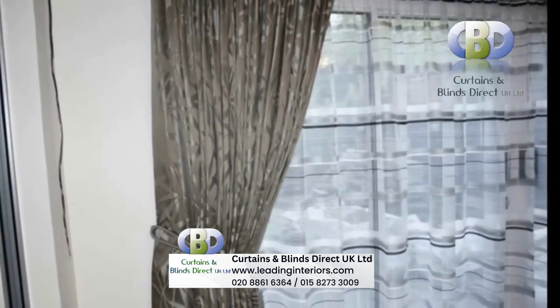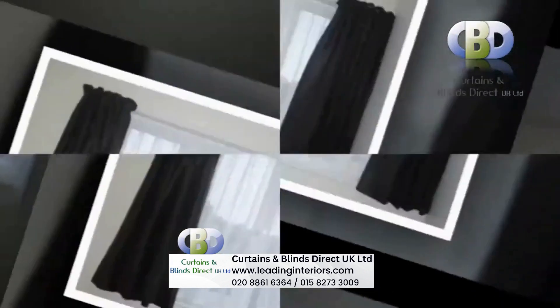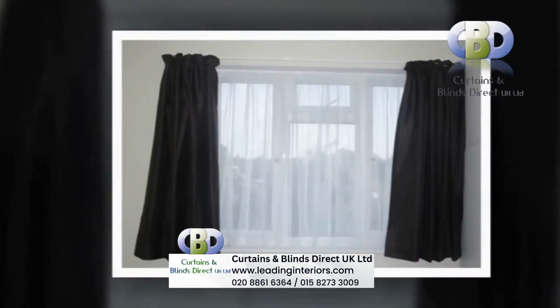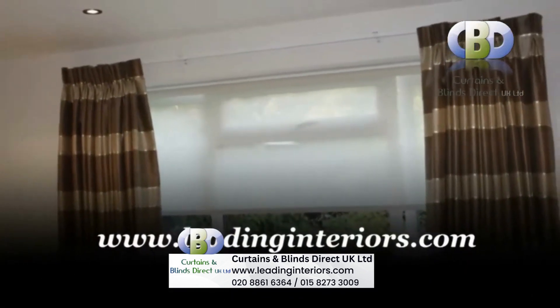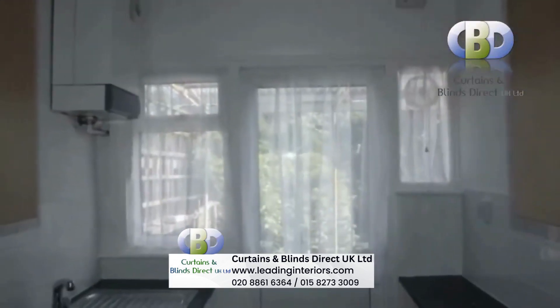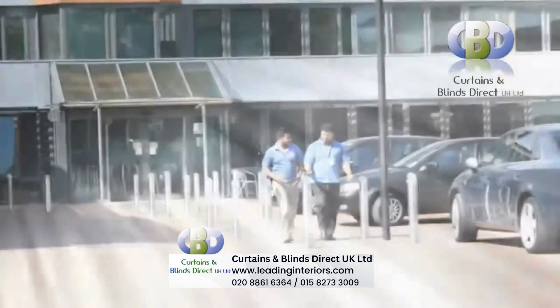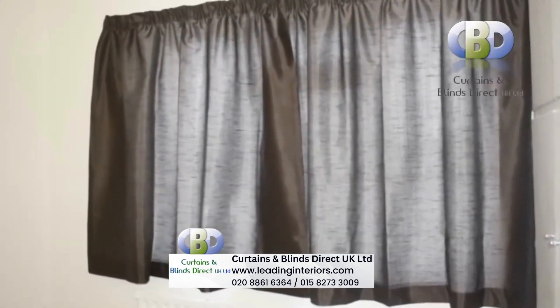Come to Curtains and Blinds Direct UK to transform a simple window into a stylish focal point with our modern designer curtains. You can visit our online shop at leadinginteriors.com for your home interior solutions. Also, our Leading Interiors interior designers are always happy to make a no obligation home visit and give you a quotation to suit your requirements.